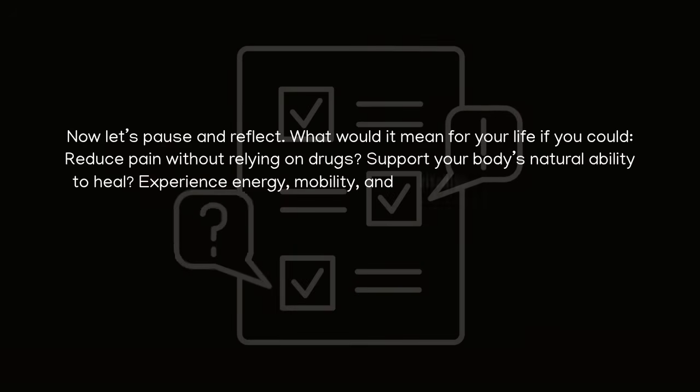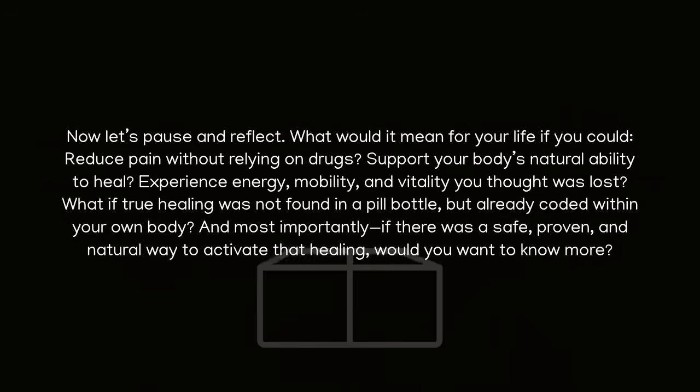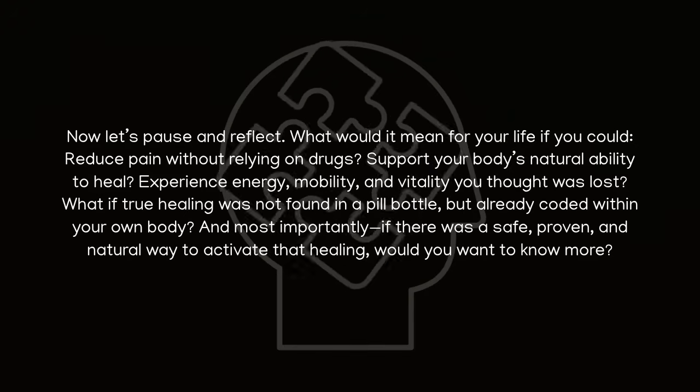Now let's pause and reflect. What would it mean for your life if you could reduce pain without relying on drugs? Support your body's natural ability to heal? Experience energy, mobility, and vitality you thought was lost?